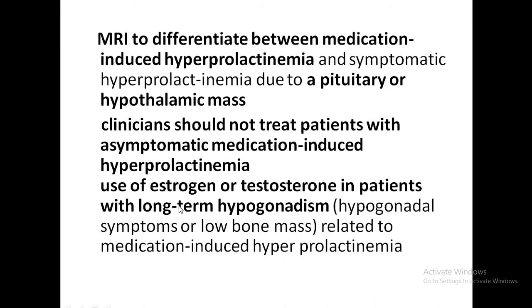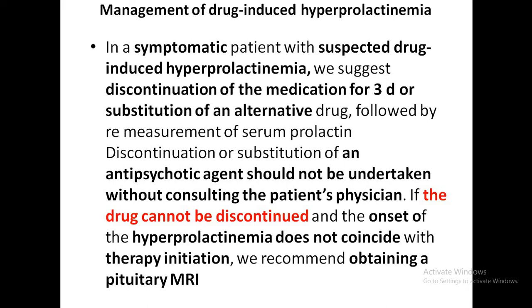If the patient has long-term hypogonadism, estrogen or testosterone can be used, because hypogonadism lowers bone mass. The most frequent causes of drug-induced hyperprolactinemia are neuroleptics and antipsychotics.